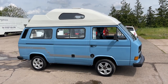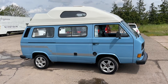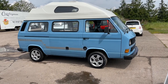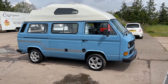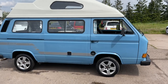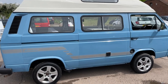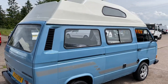Here today we have a VW T25 Transporter, coach built by Leisure Drive. Good service history on this one, above average condition for a 1984 camper van. Fresh 12 months MOT, 82,000 miles, alloy wheels, CD player, just had a small engine service, good service history with this as well.